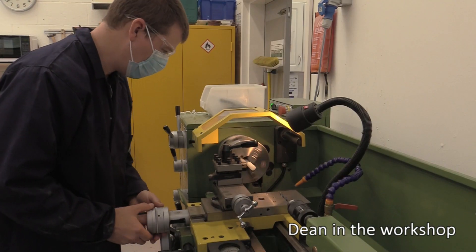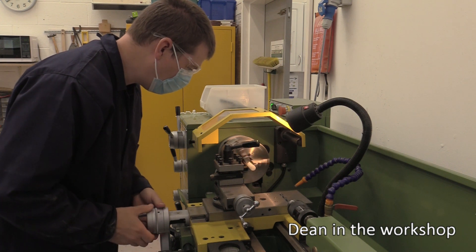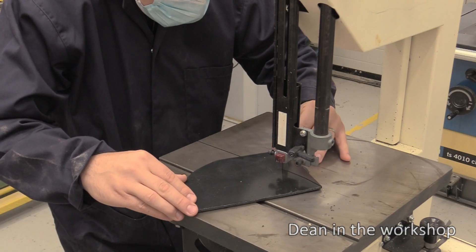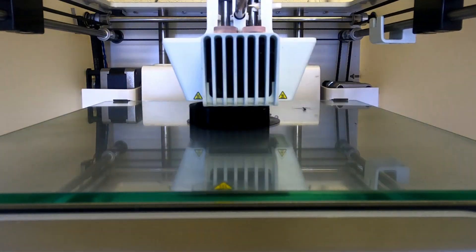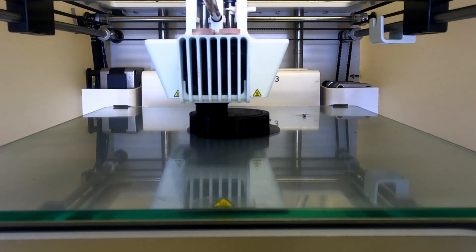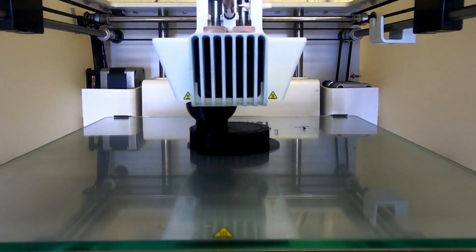We're also able to make bespoke engineering solutions. Thanks to kind donations, we have a fully fitted machine shop which enables us to build and make things that really meet the students' needs, because sometimes things that are off the shelf just won't work. We're embracing newer technologies such as laser cutting and 3D printing, and that's amazing for our students because it means we can make things with far more precision and creativity than we ever were able to before.